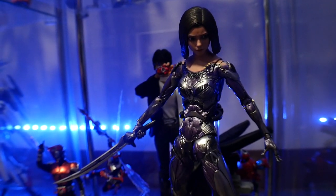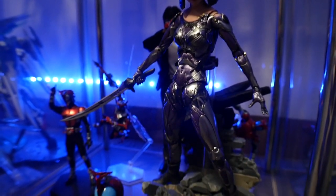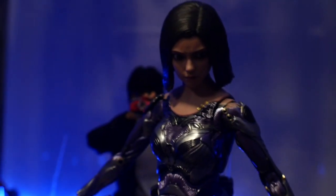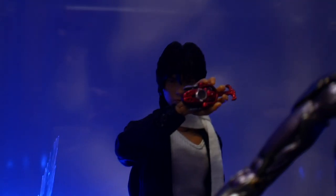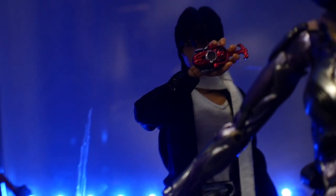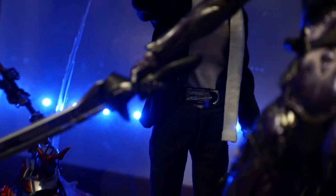Then here we have some Kamen Rider Kabuto, the Hot Toys Alita — just kind of random, didn't really find a good place for it — and I have the Real Action Heroes Tendo. I love Kabuto with all my heart; I think the character is fantastic, the suit is fantastic, and the hyper mode all looks great.